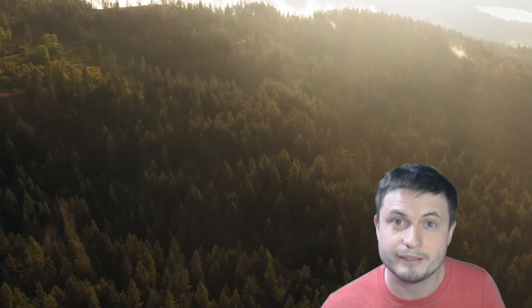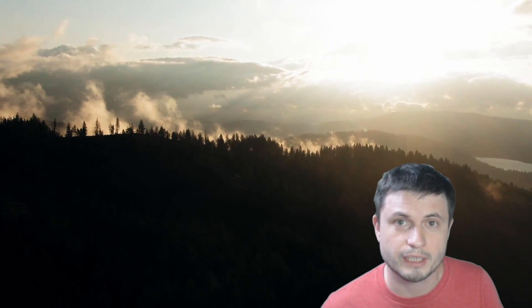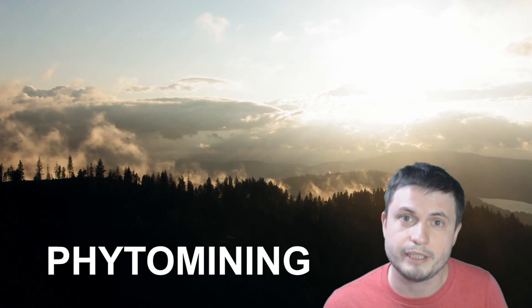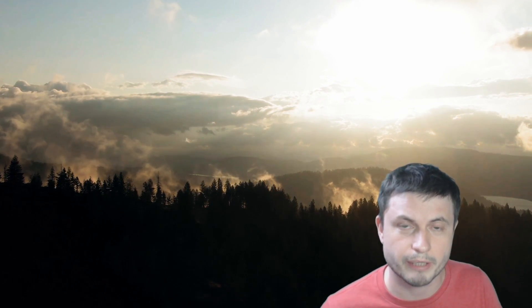Hello wonderful person, this is Anton, and what you're looking at right here could one day be the future face of a typical mine. Today we're going to be talking about the somewhat mind-blowing idea of phytomining, which refers to trees themselves mining all of the materials we'll ever need, and us extracting them from the trees directly.